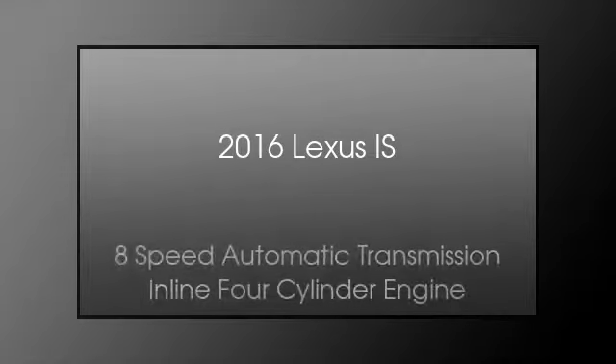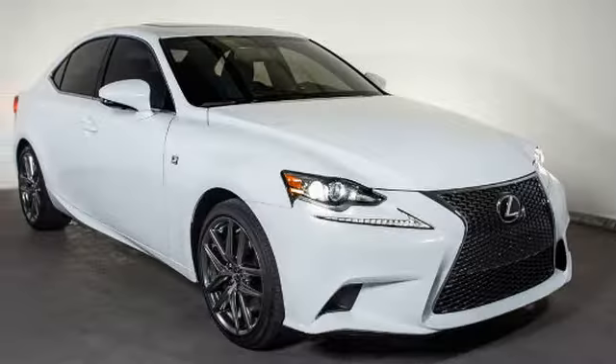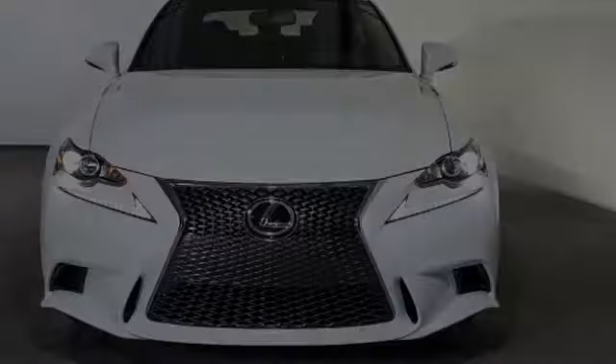This is a 2016 Lexus IS. This car has an eight-speed automatic transmission and an inline four-cylinder engine.